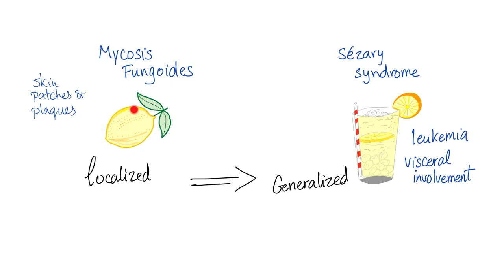First we have a skin problem such as a rash, and we call this mycosis fungoides. Later on in the disease, these cells will go into the blood — leukemia — and visceral involvement, and we call that Caesaree syndrome. From the lemon to the lemonade, from the localized to the generalized, from the mycosis to the Caesaree.